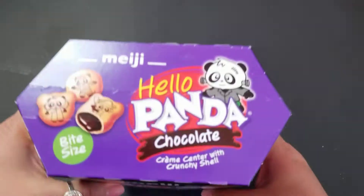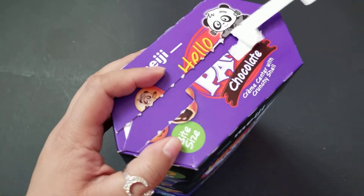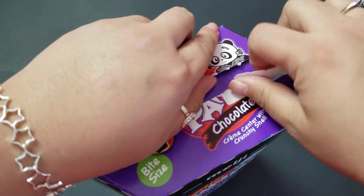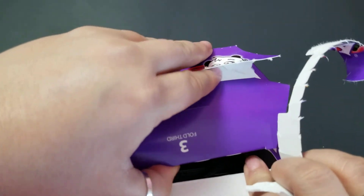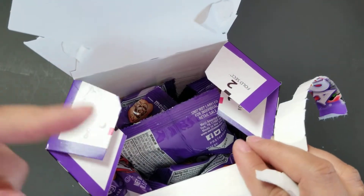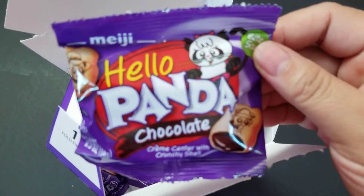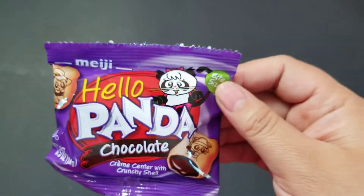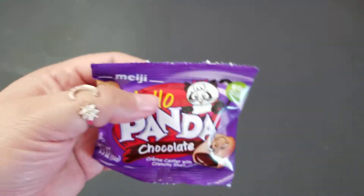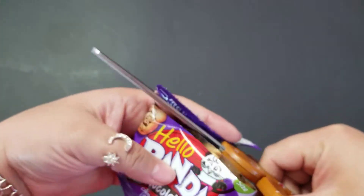We're bringing in our straight-up Halloween snacks first. These are Hello Pandas — a lot of you have probably tried them since they sell them in main stores, but I hadn't. We tried the strawberry ones before; this one is vanilla on the outside. Oh wait — vanilla, that's right, because it's very plain. I did this wrong because I now see there are instructions, but I got into the goods. We've got chocolate, which I'm very excited about — it's a chocolate cream-filled little bite-size cookie. So cute, with little pictures on them!